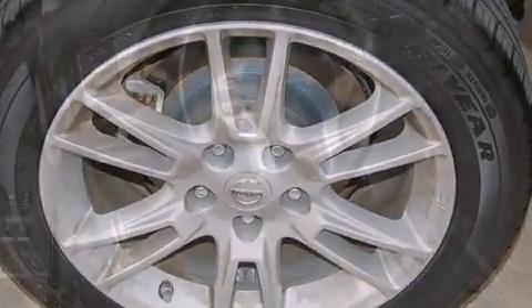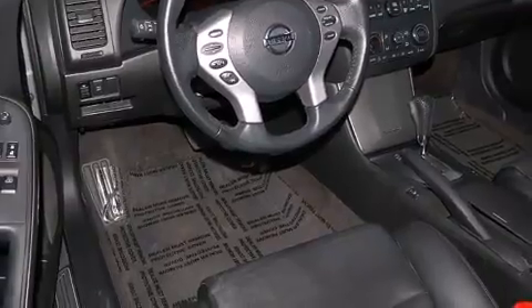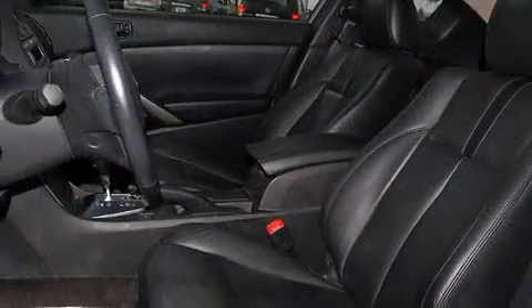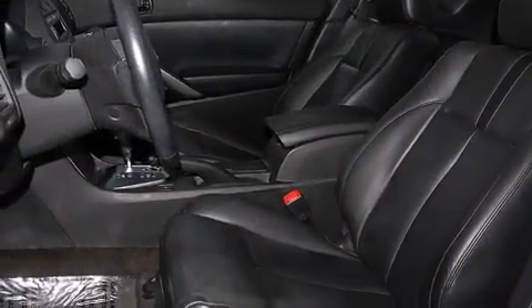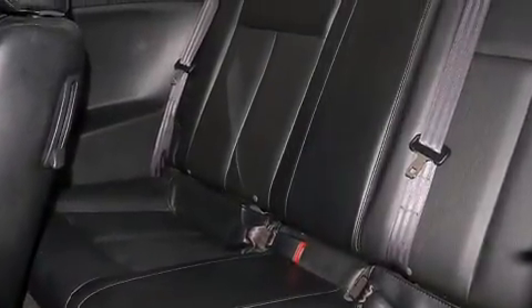It's equipped with tons of terrific amenities, but it won't break your budget. Such as remote keyless entry, a tachometer, variably intermittent wipers, front fog lights, turn signal indicator mirrors and more.